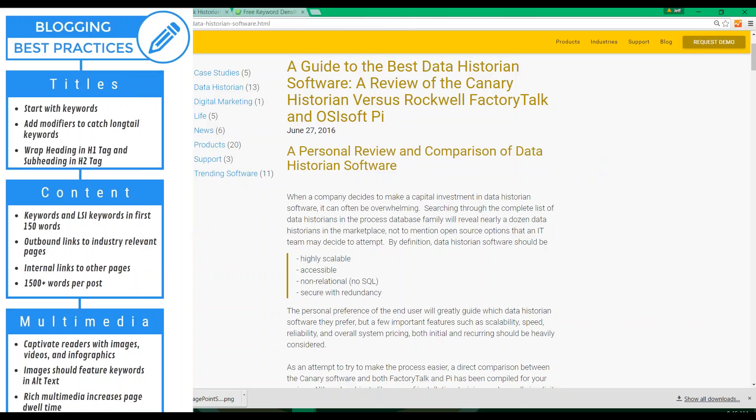As we move down our best practices into the content section, it is important we incorporate both our main keywords as well as our LSI keywords into the first 150 body words in our blog. As you can see, I have my main 'data historian software' keyword in the title, the main heading, and then three times in the content inside the first 150 words. The LSI keywords — 'review,' 'Rockwell,' 'PI,' 'personal,' 'family,' and 'definition' — also appear a total of nine times in my title, heading, and first 150 words.